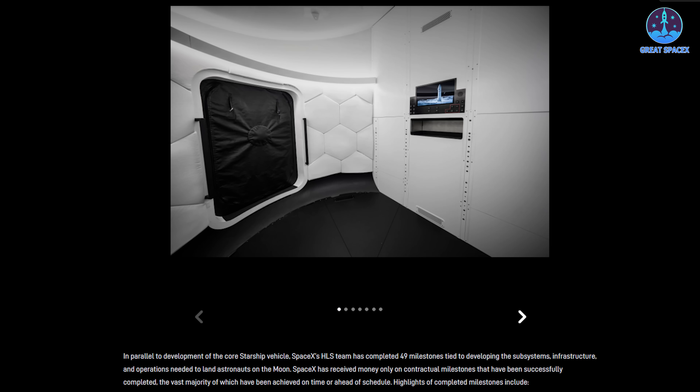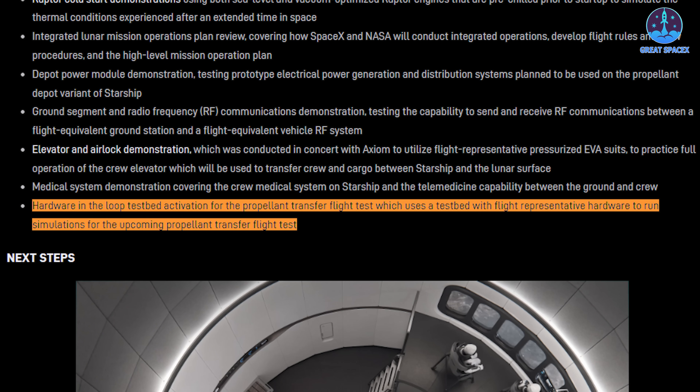Beyond intense preparations and missions, SpaceX radiates unstoppable momentum with 49 conquered milestones, two spotlighting refilling advancements. First, they've activated a hardware-in-the-loop testbed with flight-representative hardware for propellant transfer simulations, indicating partial tanker prototypes integrated with developing Starship Human Landing System hardware for compatibility assessments, though full integration awaits completed vehicles.